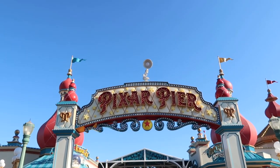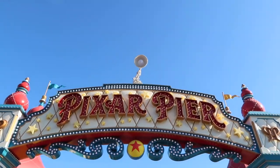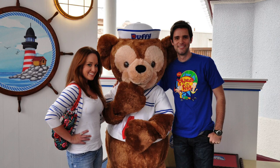We're coming up on Pixar Pier and — oh my gosh — the lamp moves! That is too cool. Now this of course used to be called Paradise Pier. I remember I met Duffy over there — one of my favorites. But I'm hoping, I don't know what the line looks like, but I'm hoping I can get on the Incredicoaster. Let's go see.